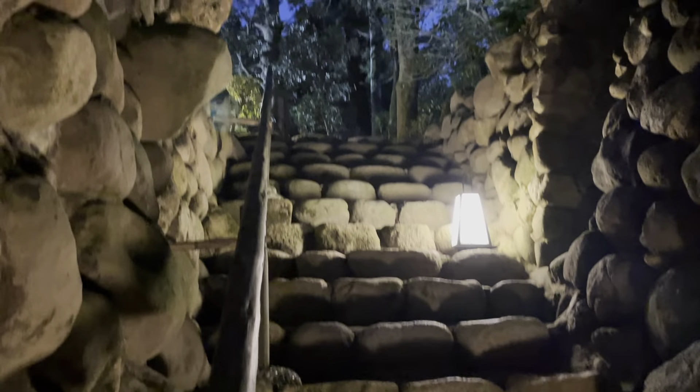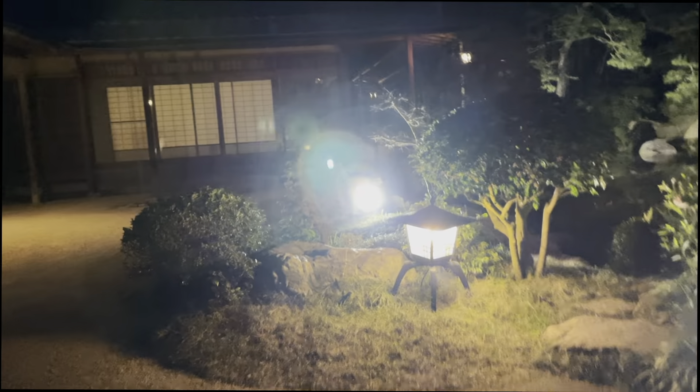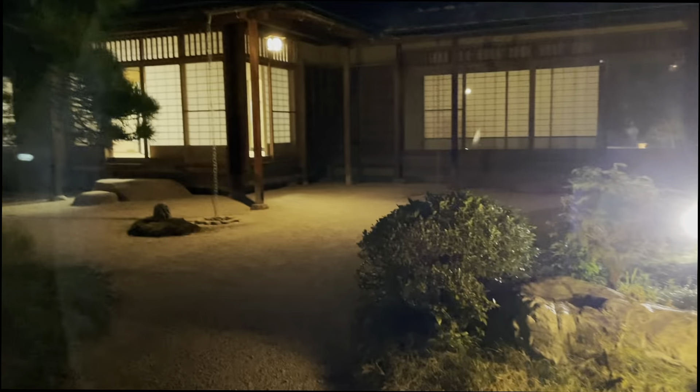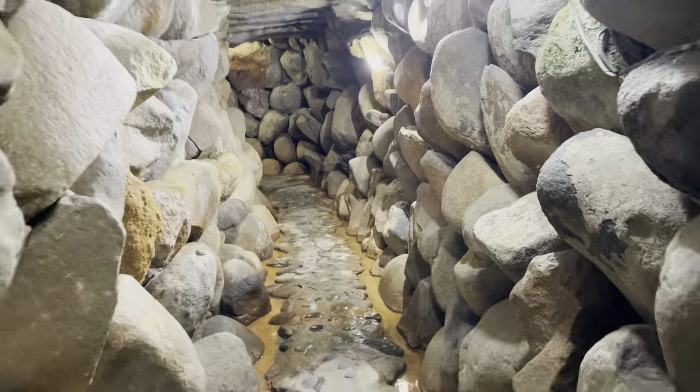I'm actually more curious than scared. At the end of the passage, there were stairs to climb up. When I got out of the exit, I saw this view. I didn't go in, but ran back.